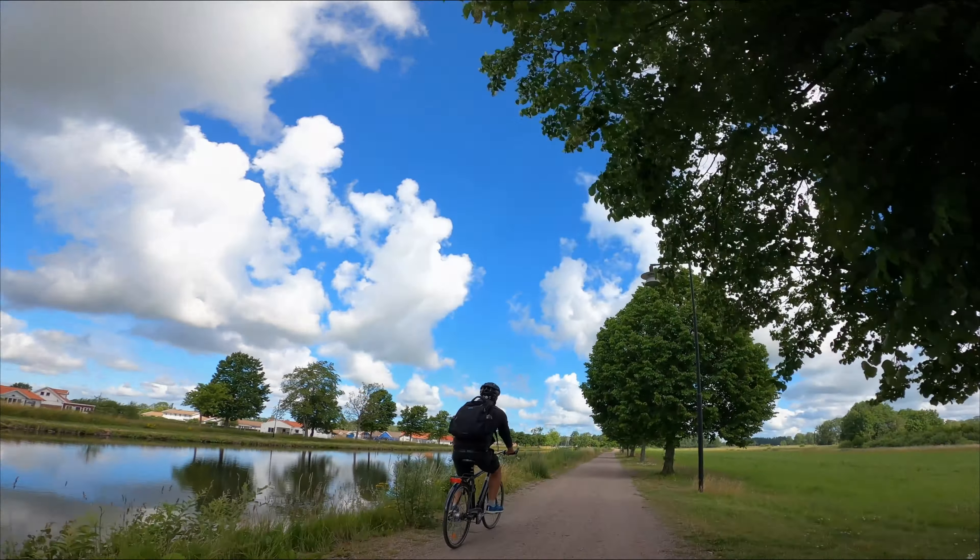On our way back to Töreboda we got hit by some heavy rain, so no more filming. That said, we loved the excursion and can definitely recommend it. Next up we continue on to Motala and the famous stair of sea locks or sluices at Berg in Sweden, and we take on some more heavy rain camping in our car. Please join us, and don't forget to subscribe and like our videos.